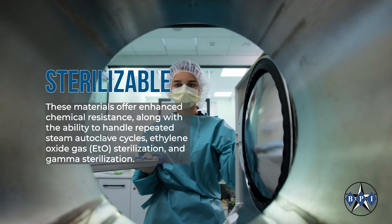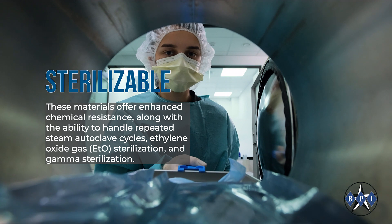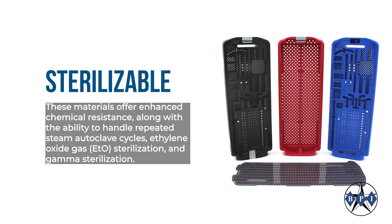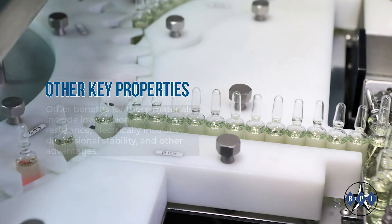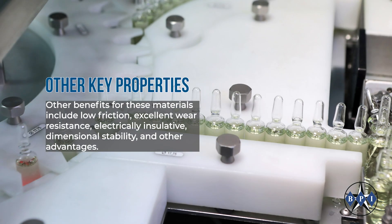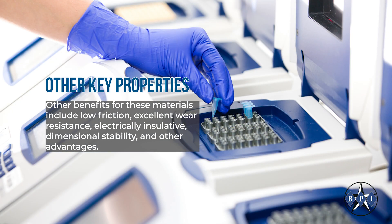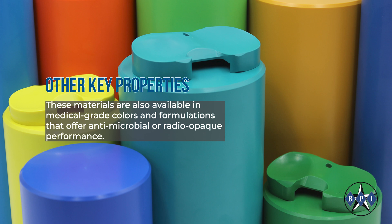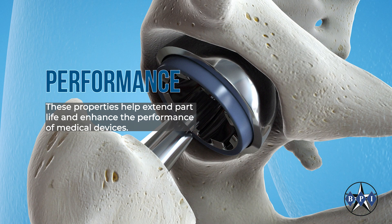These materials offer enhanced chemical resistance along with the ability to handle repeated steam autoclave cycles, ethylene oxide gas sterilization, and gamma sterilization. Other benefits include low friction, excellent wear resistance, electrically insulative, and dimensional stability. These materials are also available in medical grade colors and formulations that offer antimicrobial or radio-opaque performance. These properties help extend part life and enhance the performance of medical devices.